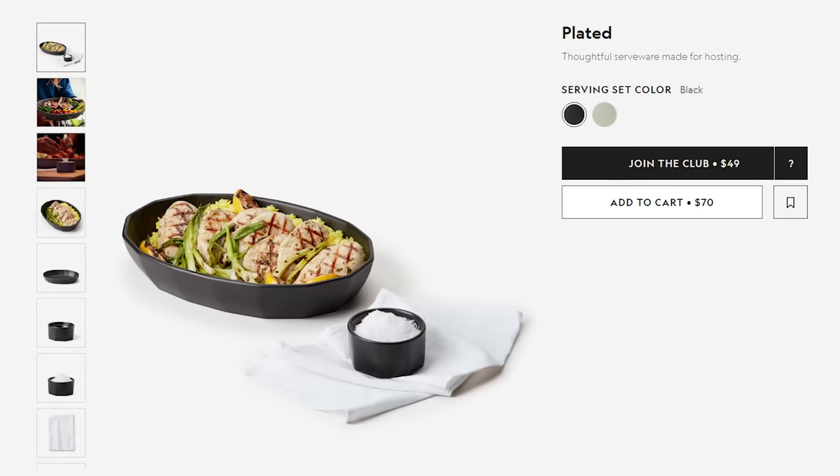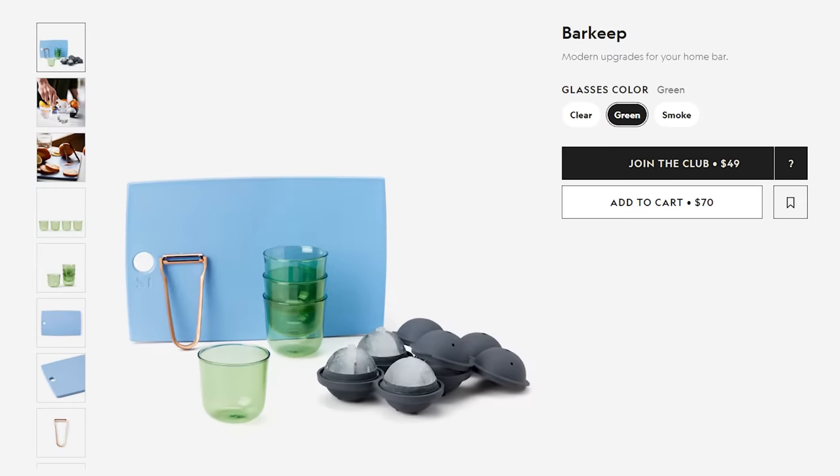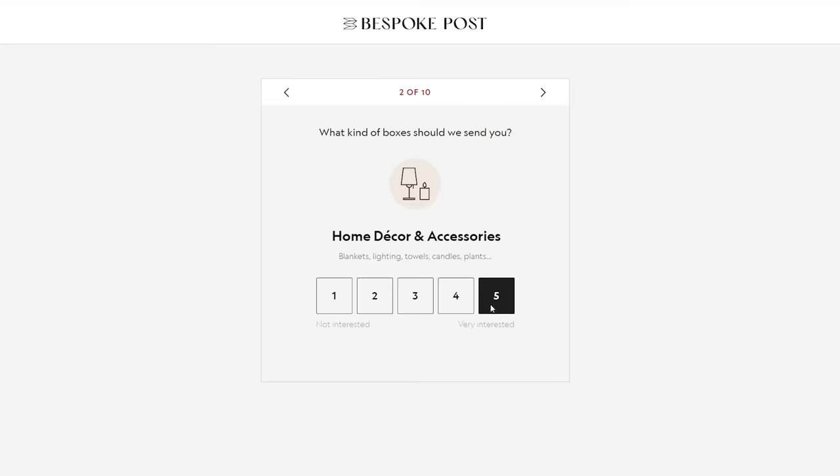Every month you'll be introduced to cool new stuff, ranging from outdoor gear, home and kitchen goods, clothing, barware, even live oysters. And what you get is based on a quiz you fill out, so each box is personalized.